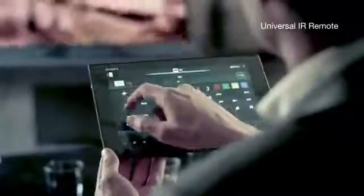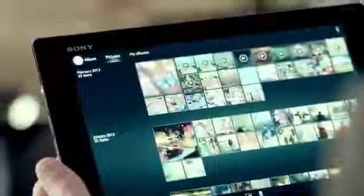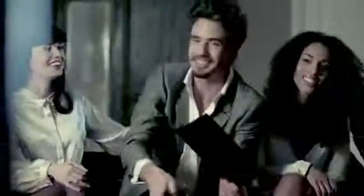Control your TV right from your tablet. Connect your home in ways you've always wanted — mirror what's on your tablet to your TV. Just one simple touch, and life gets a little bigger.